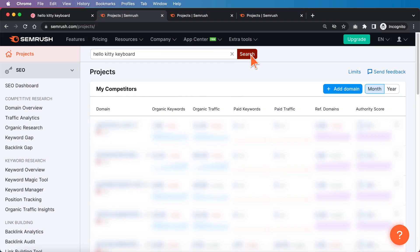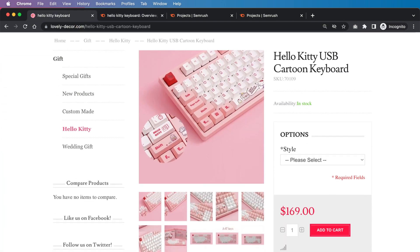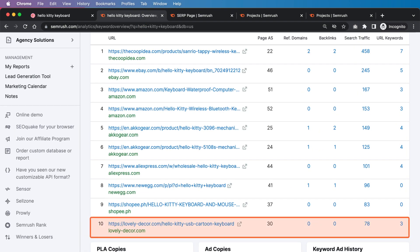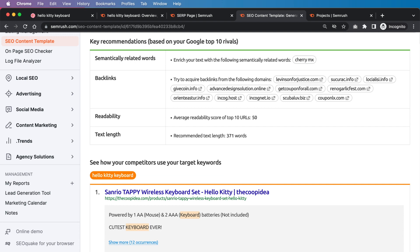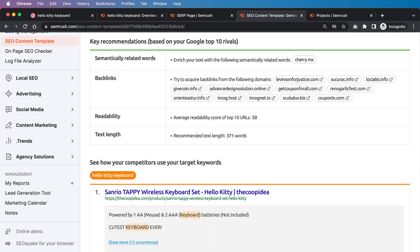The last keyword I'm analyzing is "Hello Kitty keyboard" — just a random one I was able to find. The page we're looking at is already doing pretty well, sitting at the bottom of the first page. With some slight tweaks and better optimization, they should be able to get significantly better positioning. This isn't a super competitive keyword, but just by increasing rankings by two, three, maybe even five spots, they're going to get substantially more organic search traffic. Looking at the SEO content template, the recommended text length is 371 words — we don't need a super long asset to rank for this.